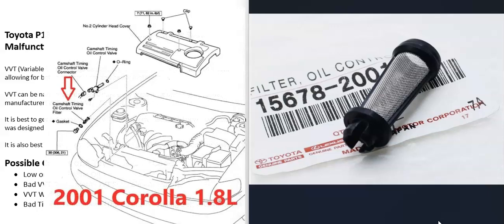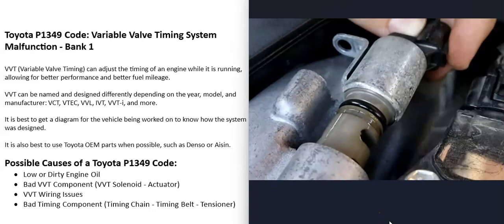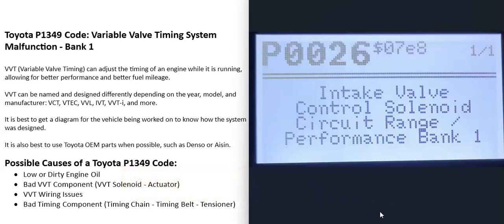Be sure to get a diagram for your specific vehicle so you know what's going on. If there is one of those little filters in there and it gets clogged up, it stops the flow of oil and causes problems. Any kind of wiring problems going to the variable valve timing — mainly to the solenoids — can also cause this code. If the wiring going to the solenoid has an open, short, or anything like that, it's going to cause problems. Usually if that happens, you're going to get another code, like P0026 — intake valve control solenoid circuit range/performance bank one. If you're also getting that code, it's a good idea to check that solenoid and the wiring going to it.